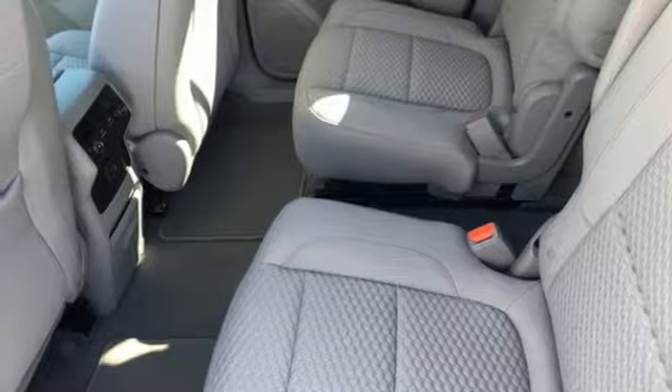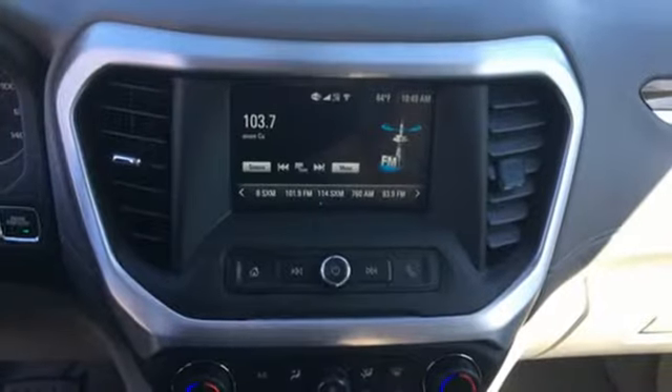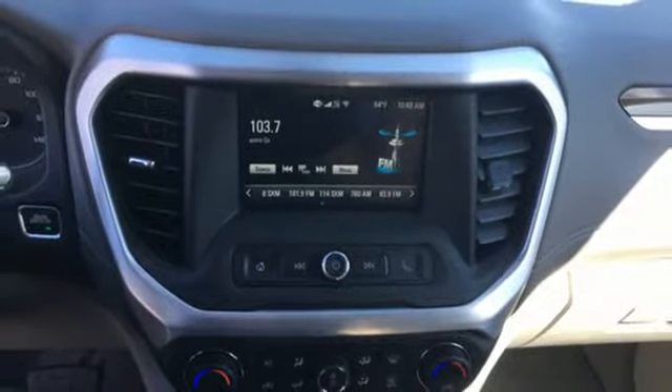Gas pressurized shocks and an inline four cylinder engine. Smart capabilities, strong performance. GMC.